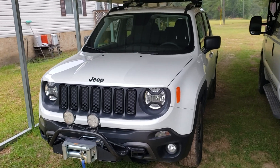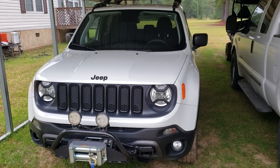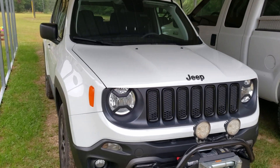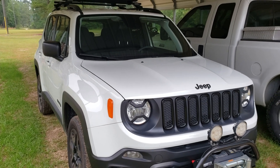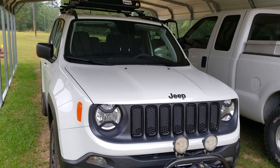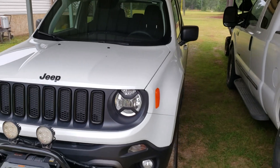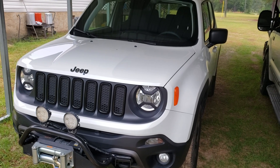I'm gonna do a quick little video log here about an issue we're having with this 2018 Jeep Renegade 4x4 — oil consumption. This has been a pretty prevalent issue recently, pretty much been a problem since we had it.